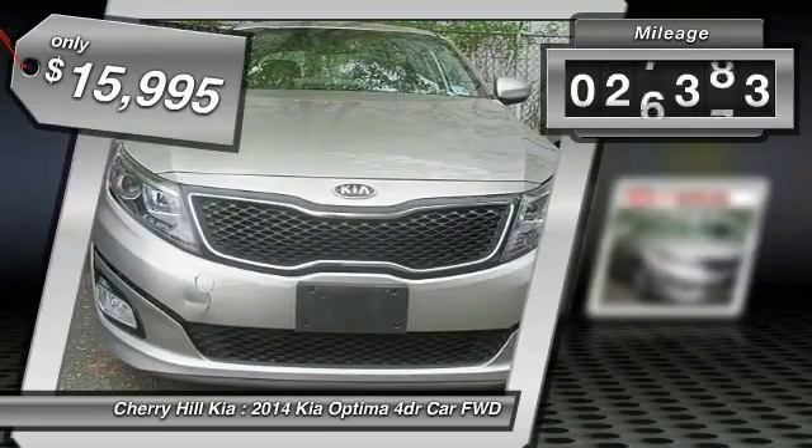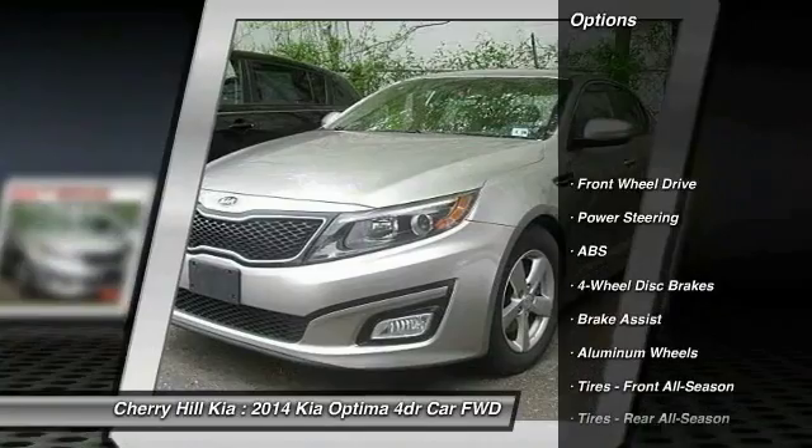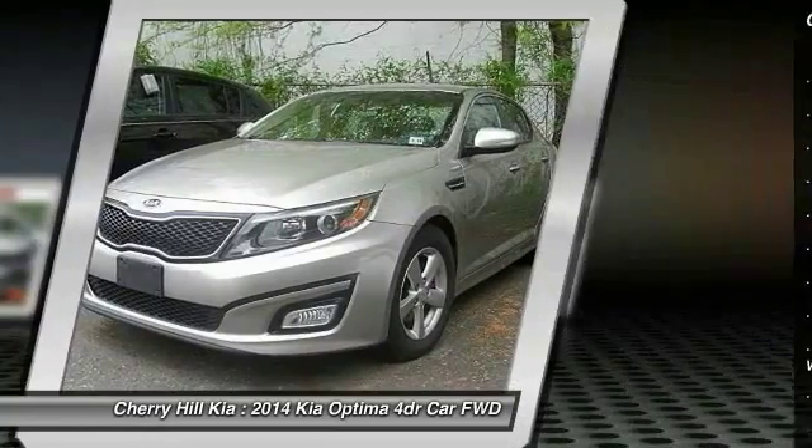This vehicle has less than 30,000 miles. Here are some of this vehicle's great options: stability control, keyless entry, steering wheel audio controls, traction control, and anti-lock braking system.